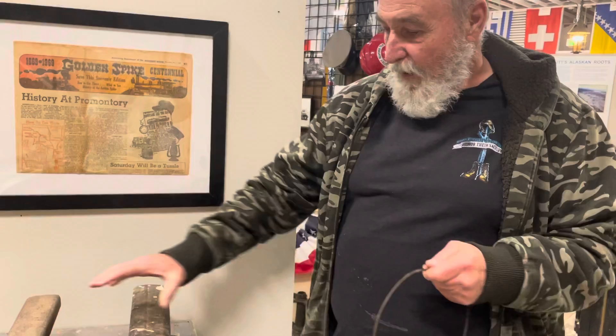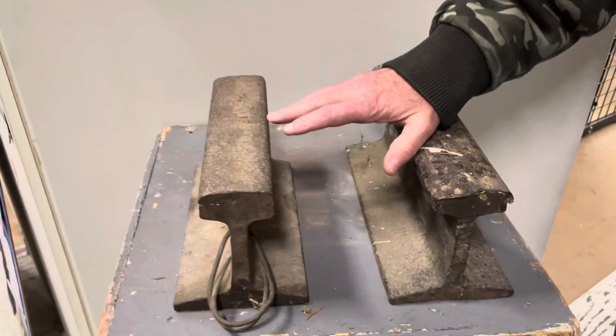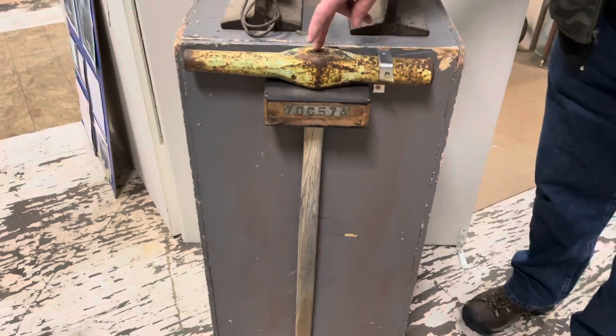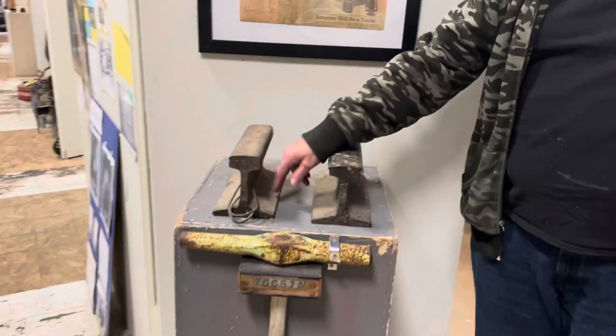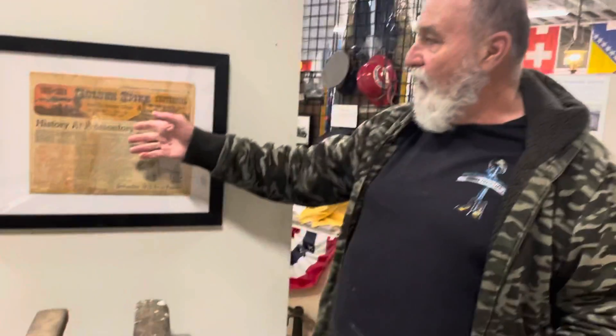We also have two displays of the rail that was used on the railroads around here. And here's a — I forget the name of this hammer — but this is what they used to drive the spikes in to hold the rails down.